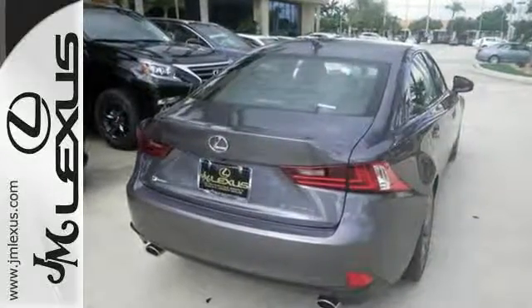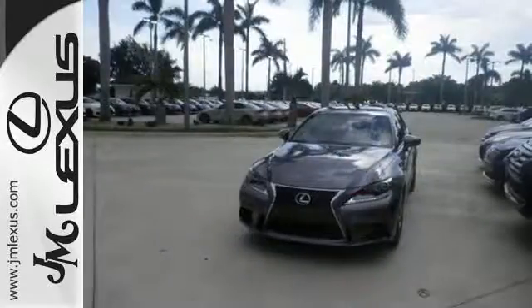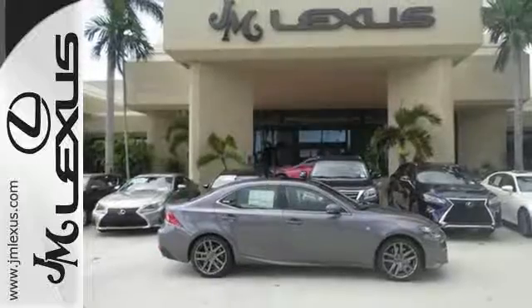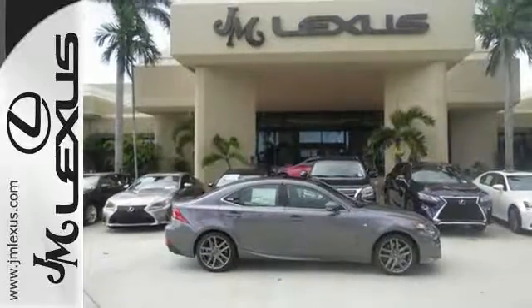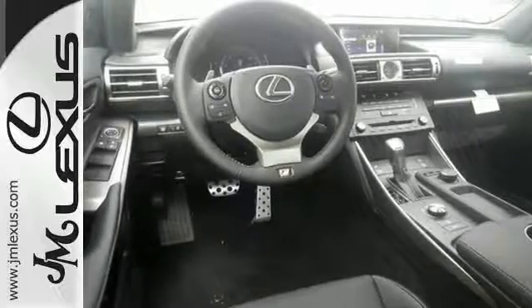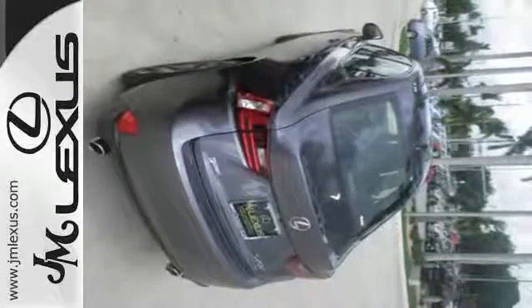Impressive technology includes Lexus Inform, Siri Eyes Free, and a premium audio system. Get what you want, how you want, with Lexus personalized settings, homelink, and Bluetooth, while your natural gestures control many functions without taking your hands off the wheel.